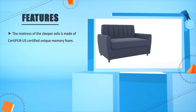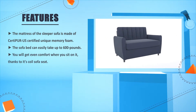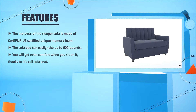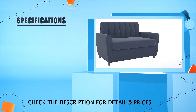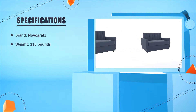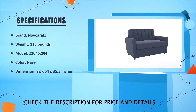The mattress of the sleeper sofa is made of CertiPUR-certified unique memory foam. The sofa bed can easily take up to 600 pounds. You will get even comfort when you sit on it, thanks to its coil sofa seat. Brand: Novogratz, weight: 115 pounds, model: 220462-9N, color: navy, dimensions: 32.25 x 35.5 inches.